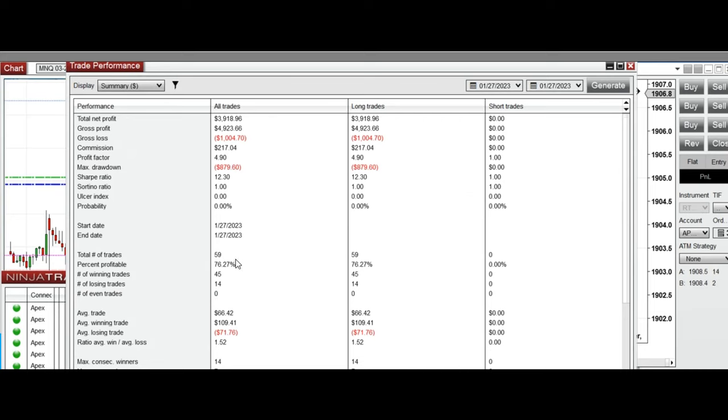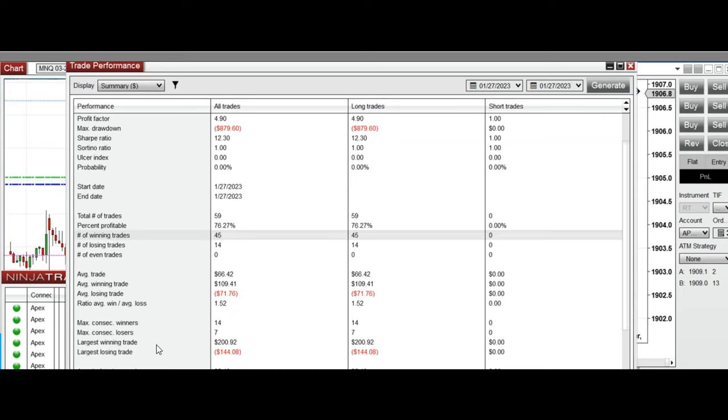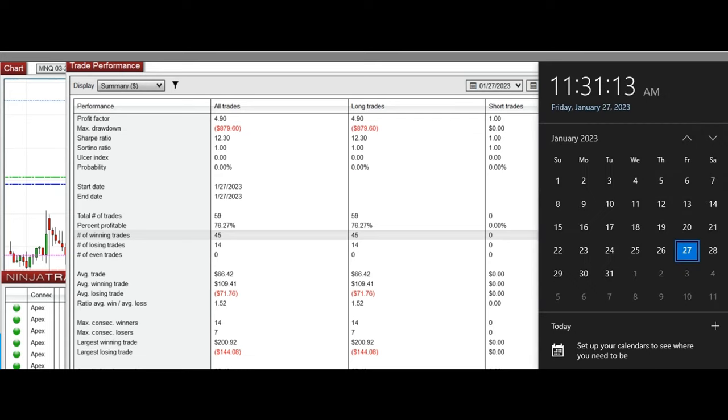We had a 76% win rate and an average win-to-loss ratio of 1.52. The largest winning trade was $200 and the largest losing trade was $149. Thanks for your attention, and I hope these trades taken by the PATH system are useful for you. Let us know if you have any questions — have a wonderful day and weekend.